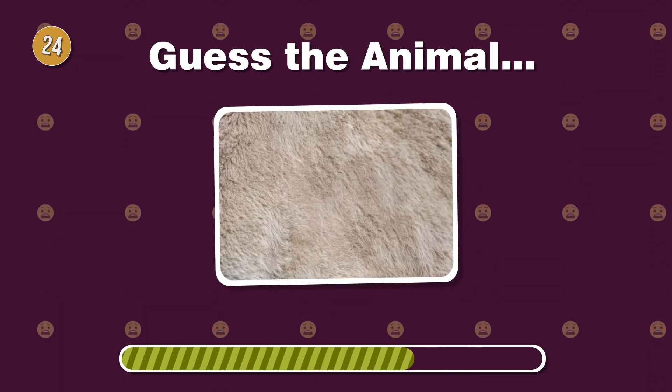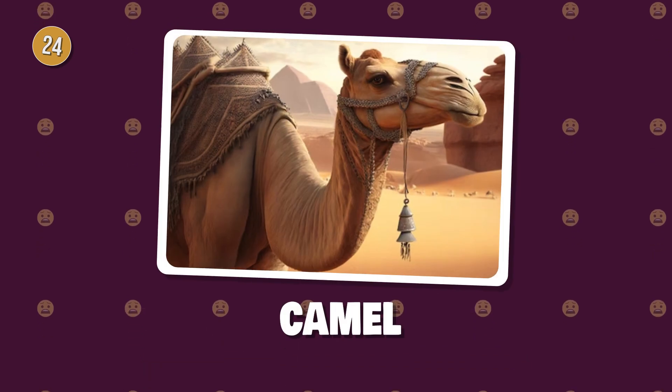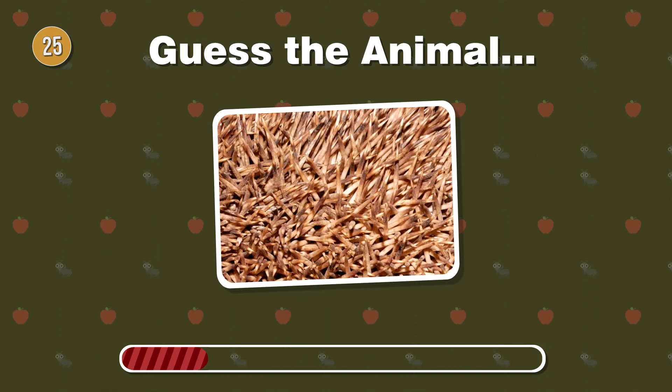Enduring the desert heat, this creature has coarse fur. What's the name of this resilient ape? Rolling into defense, this spiky fellow is often seen curled up. Can you name it?